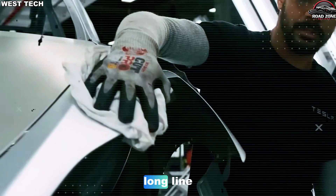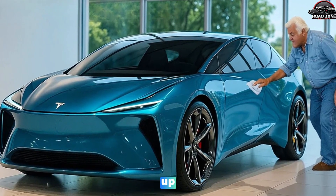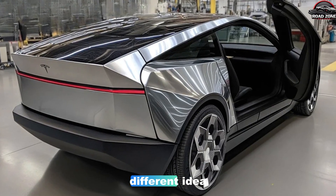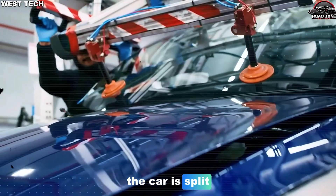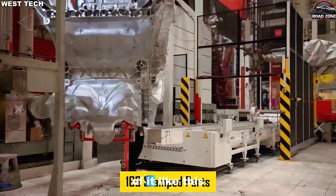send it down a long line, bolt everything on step by step, and hope nothing backs up. In the Model 2 factory, Elon described a completely different idea, often called the unboxed process. Instead of one big, slow line, the car is split into several large sections built in parallel.